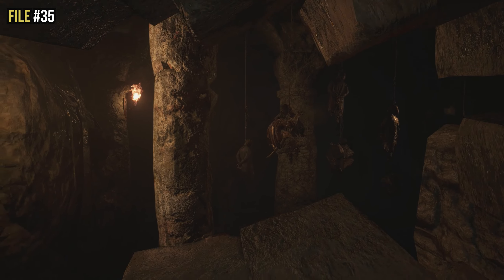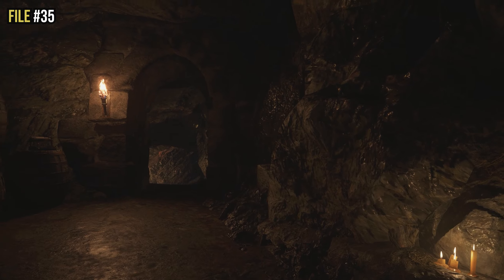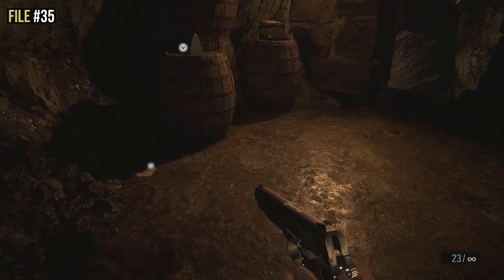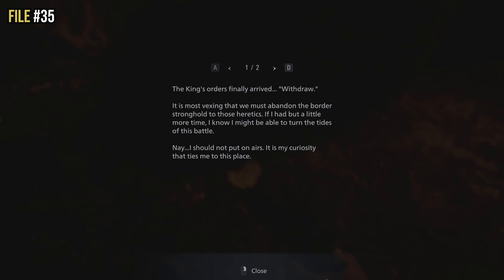After taking out a bunch of lycans in the lycan lair, you go through a crawl space where you see a cool scene of lycans feasting on dead bodies. Once you crawl through, at the base of some barrels where ammo spawns, there is file thirty-five — just a scrap piece of paper on the floor, nice and easy.